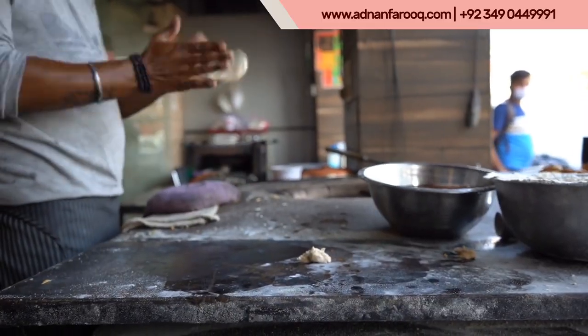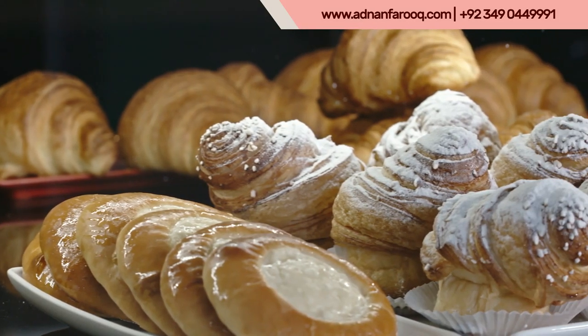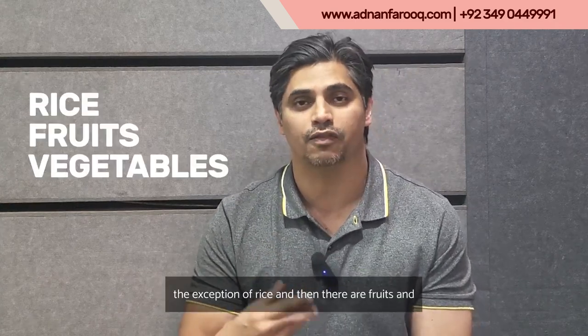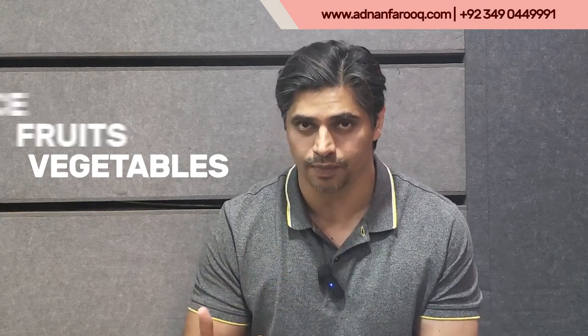Gluten-related foods include the wheat roti we eat, bakery items, and many other things that contain gluten. With the exception of rice, fruits, and vegetables — those are fine.